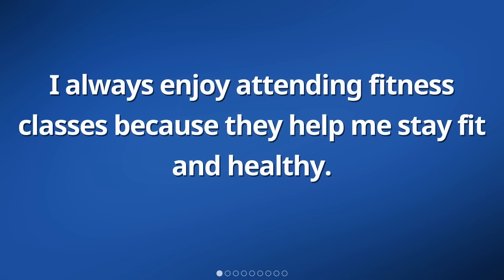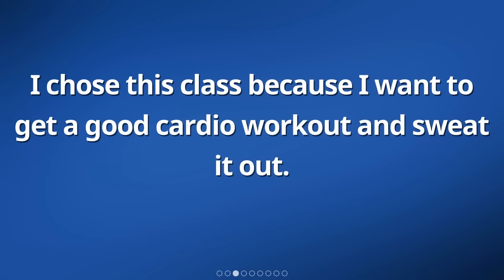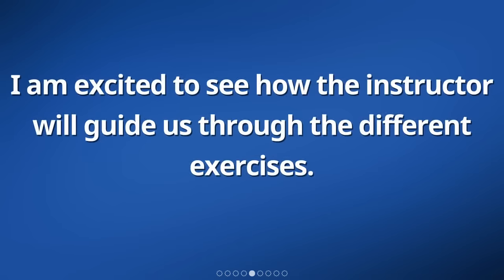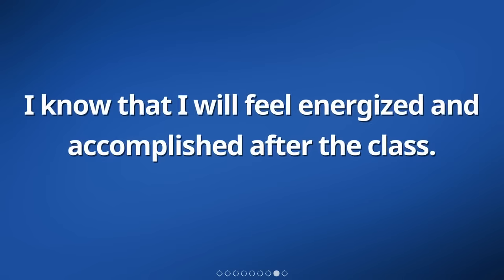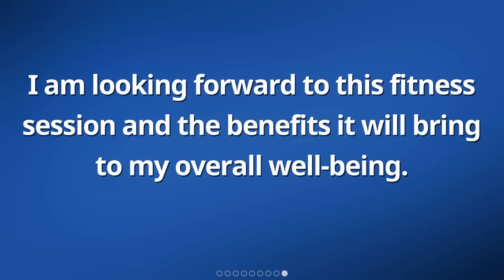I always enjoy attending fitness classes because they help me stay fit and healthy. Today, I am going to join a spinning class. I chose this class because I want to get a good cardio workout and sweat it out. I will be using a stationary bike during the class. I am excited to see how the instructor will guide us through the different exercises. I hope to push myself and challenge my endurance. It's always fun to work out in a group and motivate each other. I know that I will feel energized and accomplished after the class.